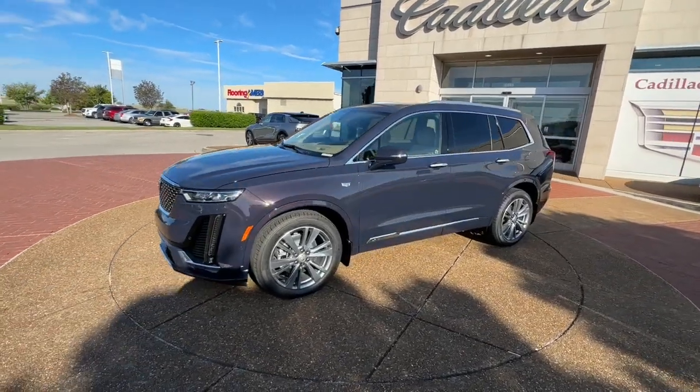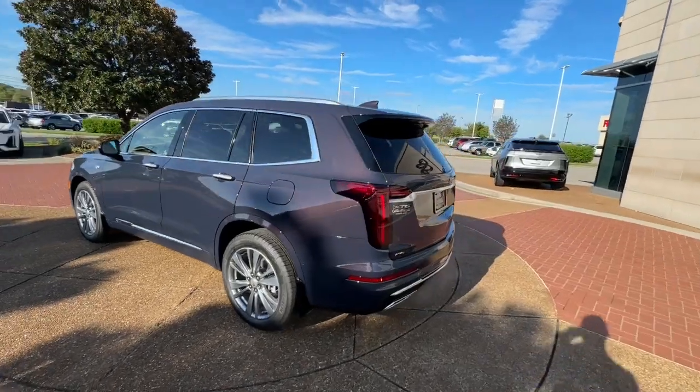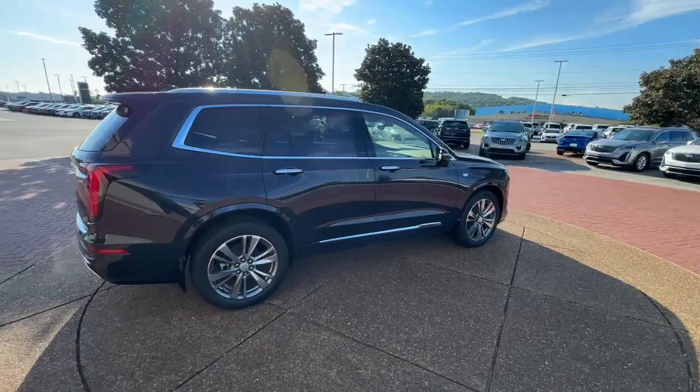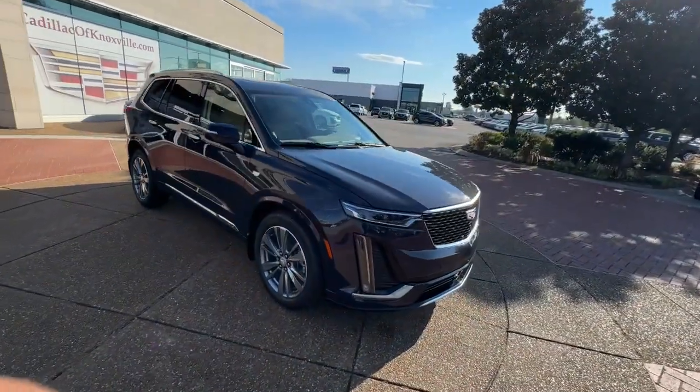Looking for your dream car? It could be the 2025 Cadillac XT6. Enjoy a view of this performance-minded Cadillac XT6, the family-friendly vehicle that blends luxury, versatility, and athleticism with distinguished style.